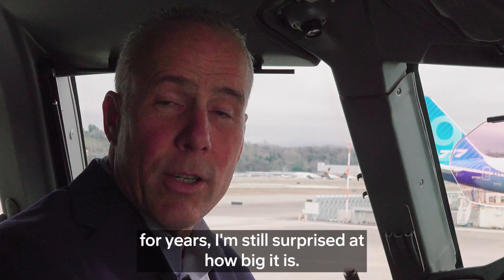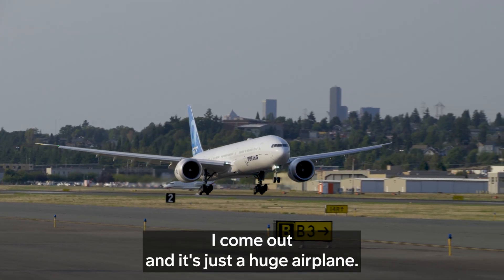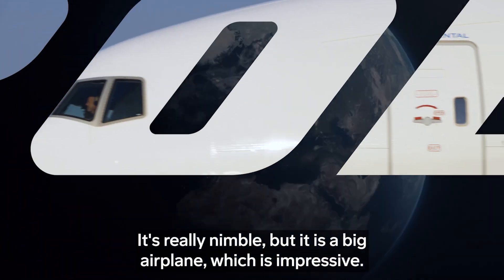Even though I've been flying this airplane for years, I'm still surprised at how big it is. I come out and it's just a huge airplane. It doesn't handle like a huge airplane — it's really nimble — but it is a big airplane, which is impressive.